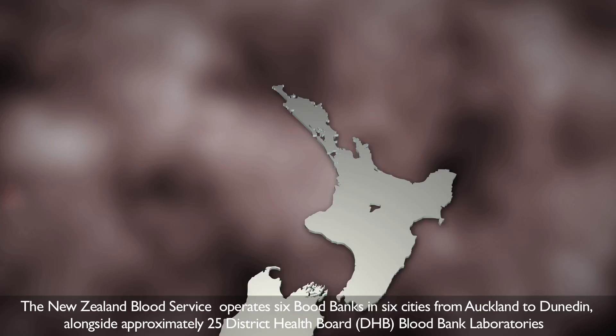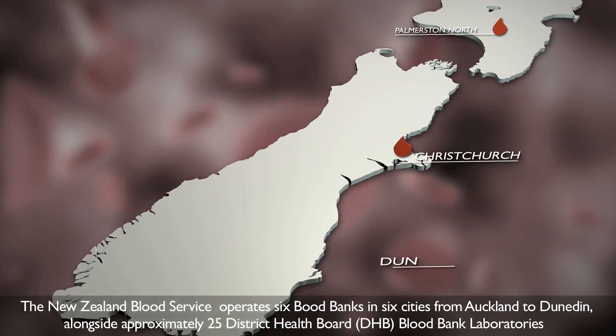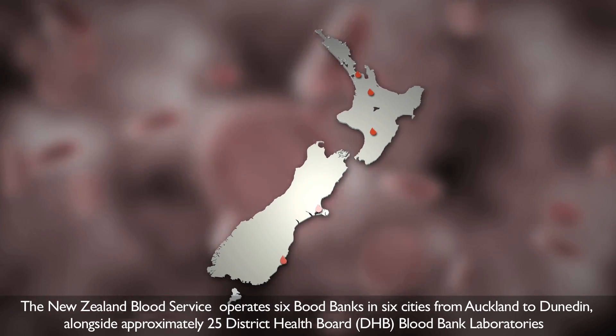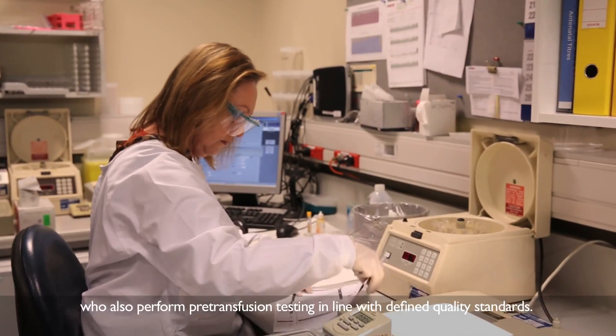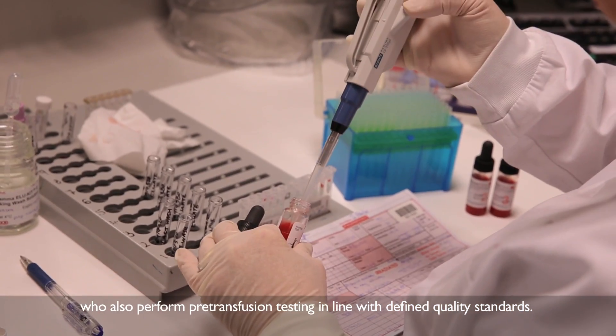The New Zealand Blood Service operates six blood banks in six cities from Auckland to Dunedin, alongside approximately 25 District Health Board blood bank laboratories who also perform pre-transfusion testing in line with defined quality standards.